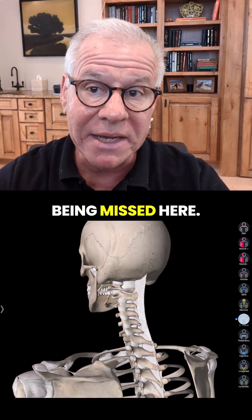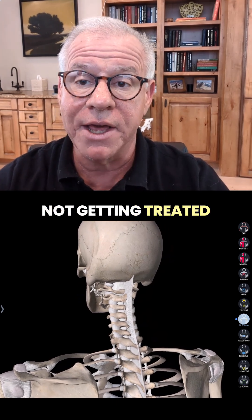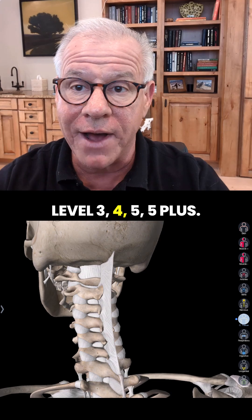Lots of things are being missed here. Lots of things are not getting treated that you'll see at level 3, 4, 5, and 5 plus.